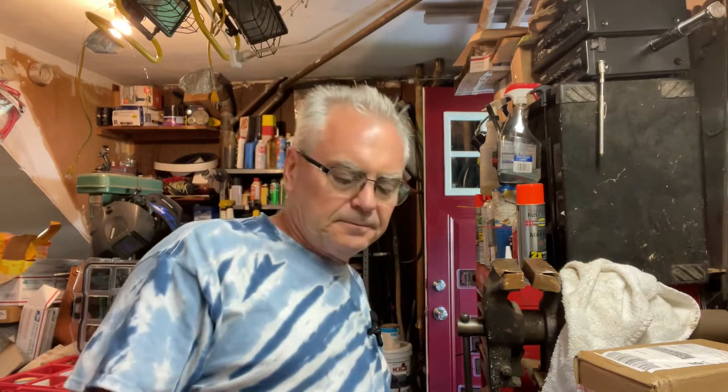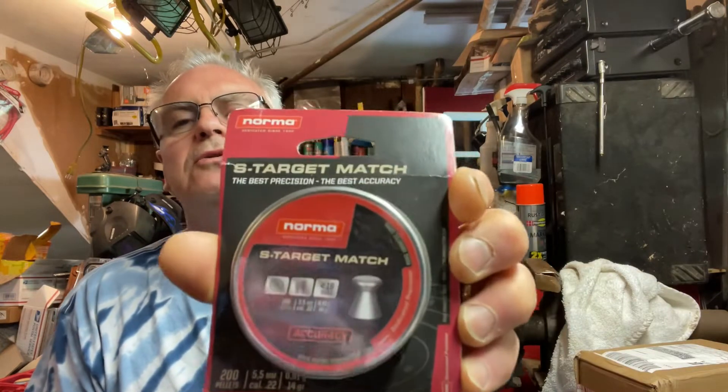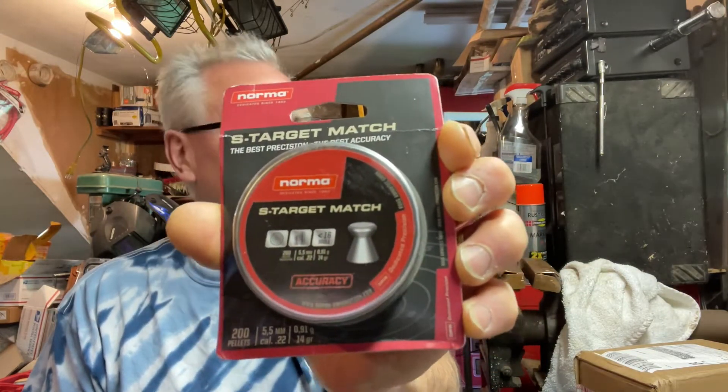What we have here is a brand new pack - these are Norma 22 caliber 14 grain, they call it the S Target Match. These are 22 caliber and they have the wide cutter profile, so those would be nice for target shooting.